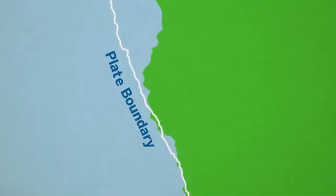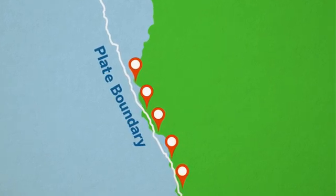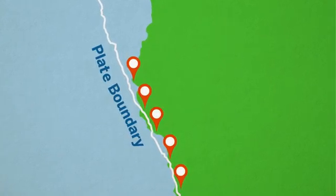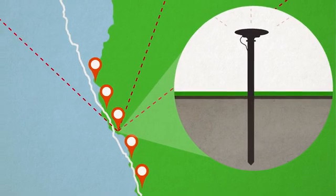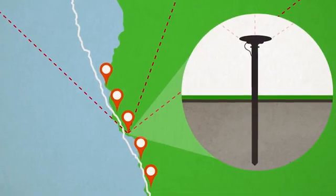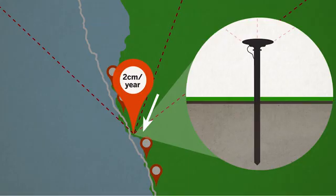Geologists can install permanent GPS stations into rock on the Earth's surface to track how much the plates move over time. This GPS station is not in the same spot it was a year ago, but we can only tell because the GPS receiver was able to measure the tiny amount of movement that happened.